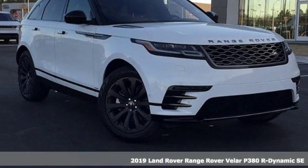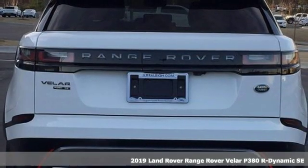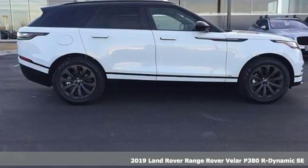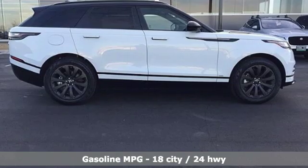Here's a new 2019 Land Rover Range Rover Velar. Land Rover: versatility and capability on every adventure. Plus, it offers an exciting list of features.